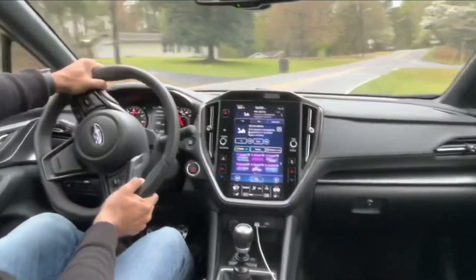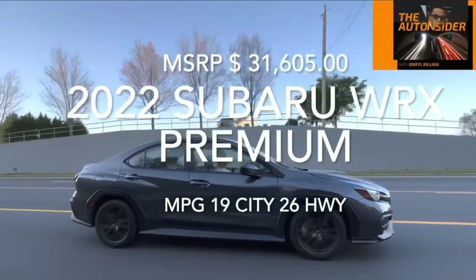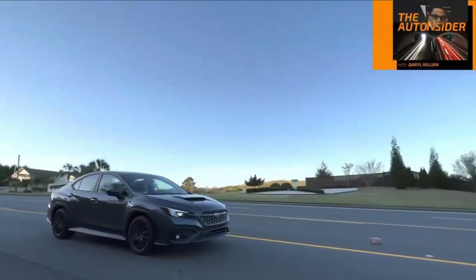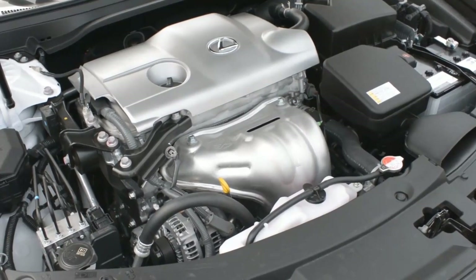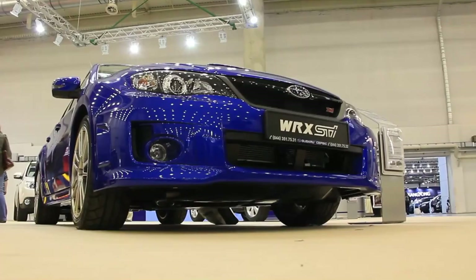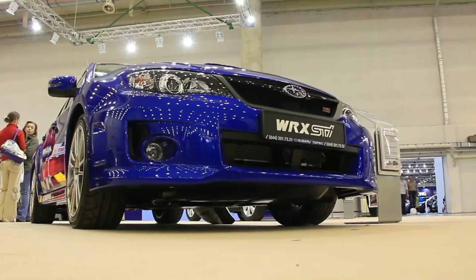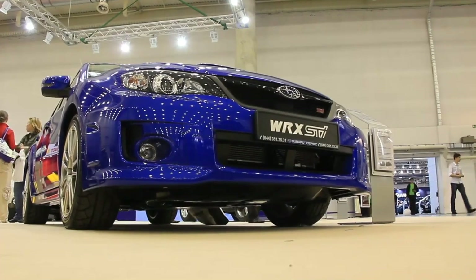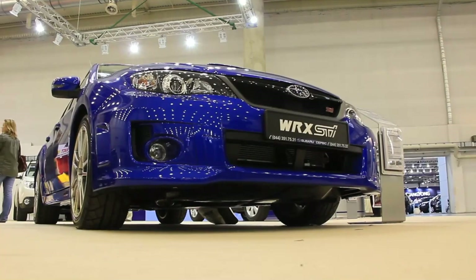That means the 10-way power driver's seat, 11-speaker sound system, ultra-suede upholstery, and curve-adaptive headlights. The least expensive 2023 WRX is the base model with a manual transmission, which stickers for $31,625. The Limited takes the price up to $38,515, or an extra $2,250 if you get the CVT. Subaru asks $44,415 for the top-of-the-line 2023 WRX GT, which is only offered with a CVT.